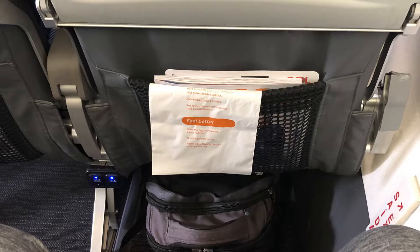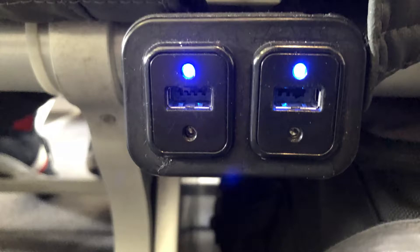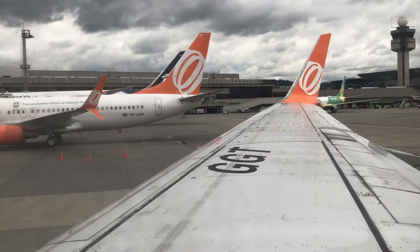It's perfectly fine with me — plenty of space. You've got the power outlet as well in front of you, which weren't working, by the way. For me, flying GOL, I haven't flown them since 2014. I think even back then I had the Conforto seat in the exit row, which is plenty enough for the two-hour and 40-minute journey from Sao Paulo to Buenos Aires.